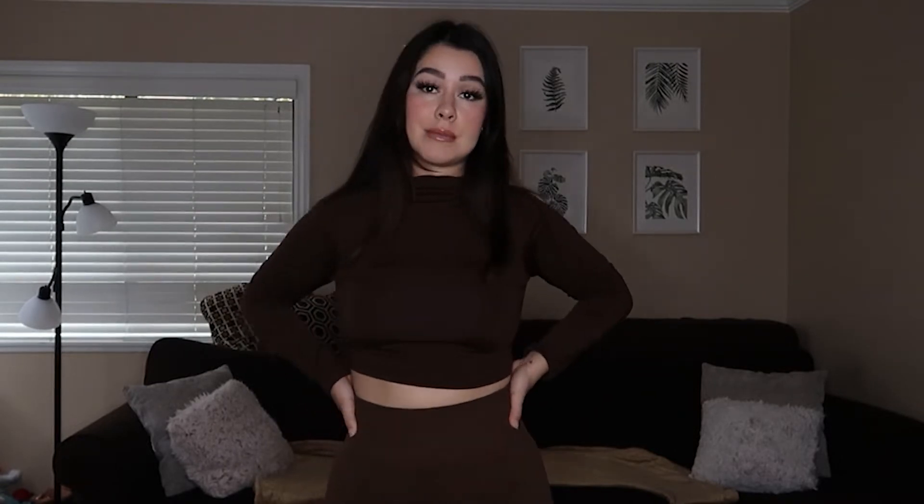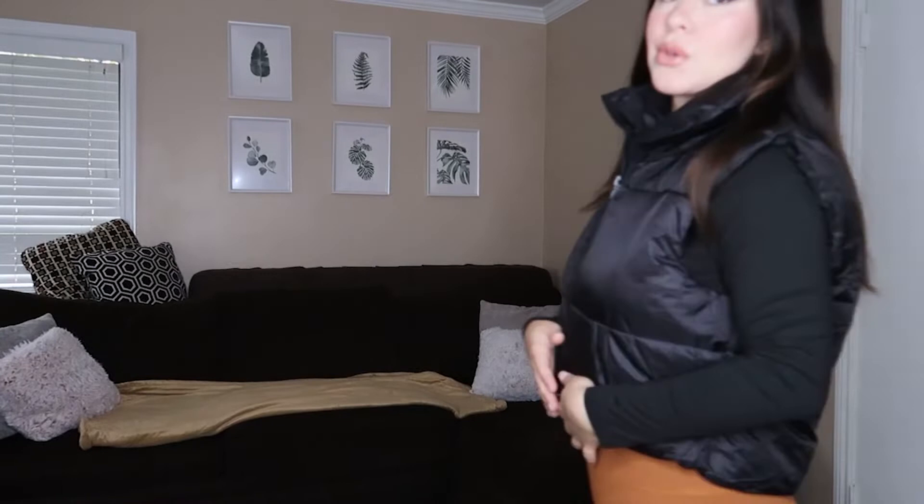The top for me gets a seven — it's nice, it's warm, you can go out with it, but I just don't like the zipper in the back. The bottoms, honestly, are a 10. I love these bottoms and if I could I would buy them in every color.